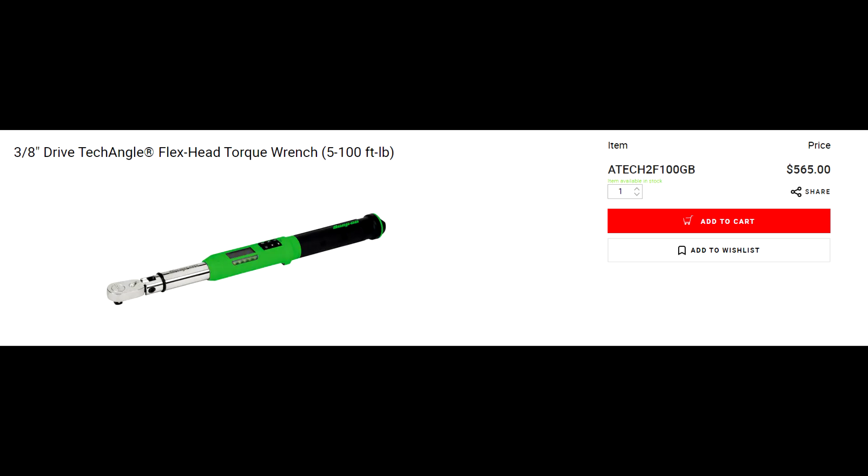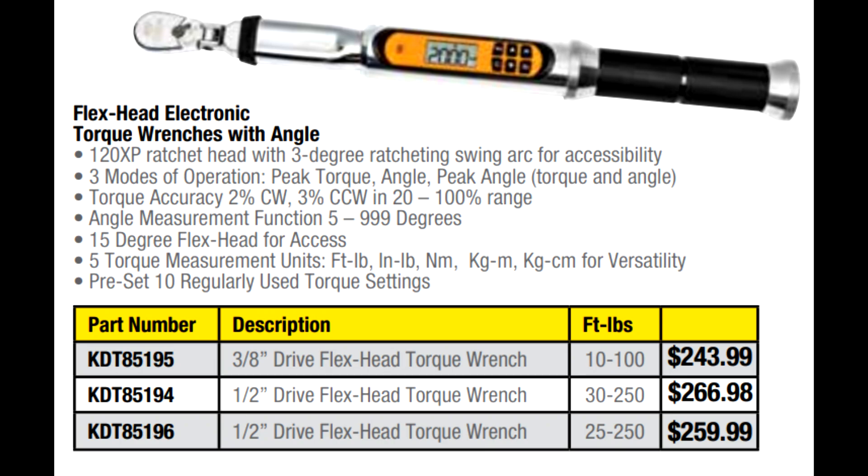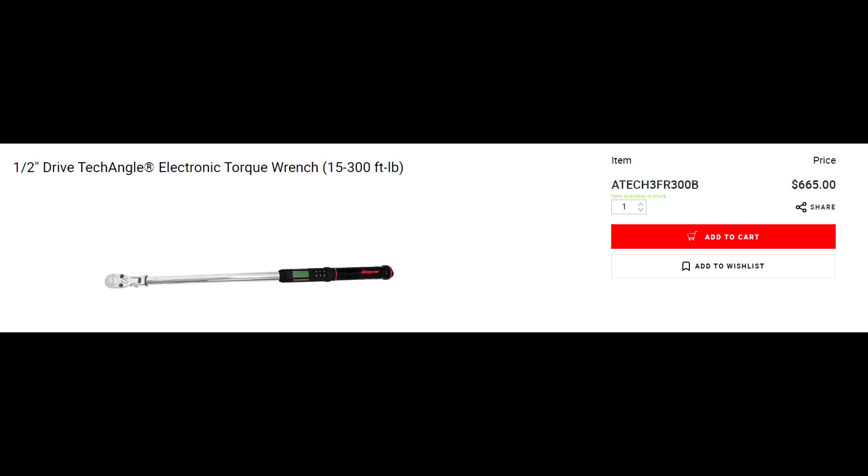The half-inch GearWrench digital torque wrench is $260.98 for the one ranging from 30 to 250 foot-pounds. They also have an offering from 25 to 250 foot-pounds at $259.99. Compare that to the half-inch TechAngle torque wrench from Snap-on, which is $665. Friends, that is a crazy price difference — you're not getting anything with the Snap-on ones that you would not get with the GearWrench ones; you're getting premium grade stuff. If there's a reason to get the one off the Snap-on truck besides the fact that it says Snap-on on it, leave a comment below. The pricing is even better on our online store.